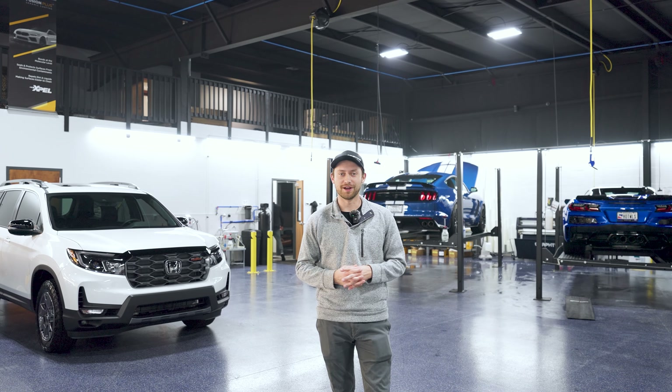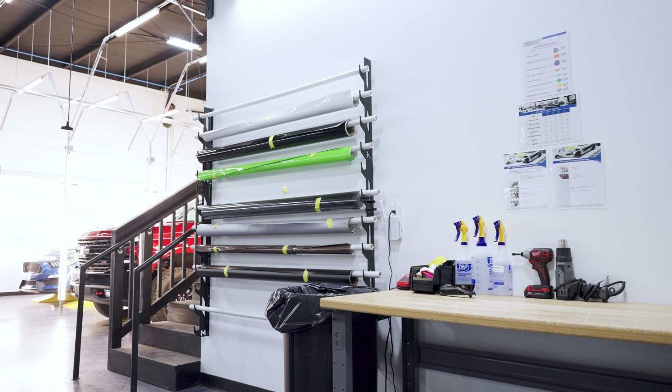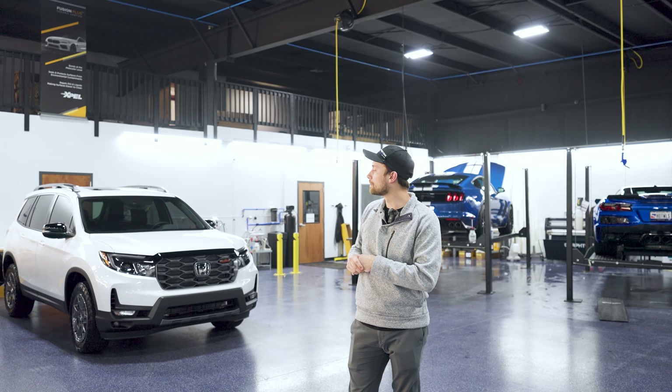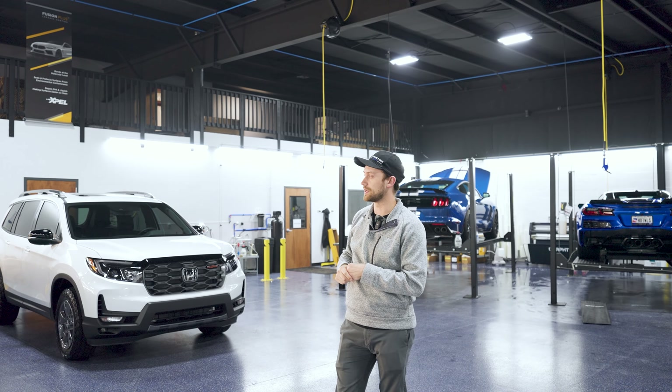We do have our vinyl bay here where we do all of our vehicle wraps — color change or chrome delete. Up there is where we keep all of our extra storage and inventory so it's not cluttering the floor space down here.